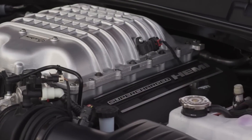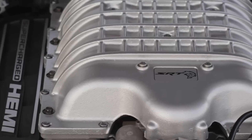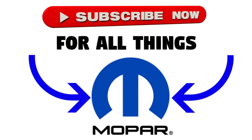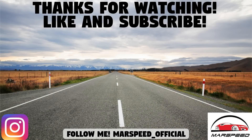The Hellcat engines were built at the Saltillo, Mexico plant, and each engine got a 42-minute dyno shakedown before being shipped off to the Brampton assembly plant to be put in the cars. So that's it for this video — hopefully you enjoyed checking out the origins of the Hellcat and how the car and engine came to be. If you want to see another video like this, I can do something similar for the Dodge Demon. Thanks for watching, make sure to like and subscribe for all your Mopar content, and I'll see you in the next video.